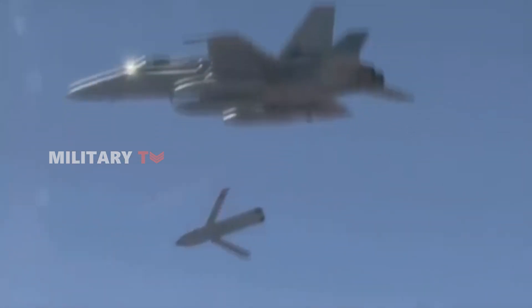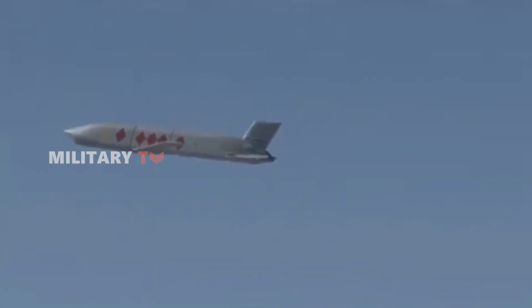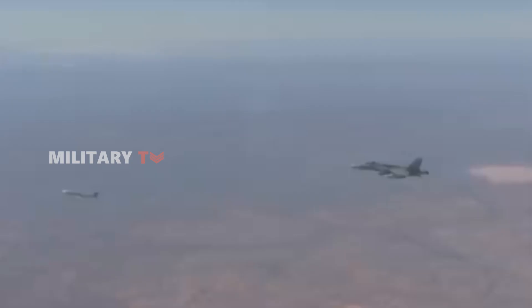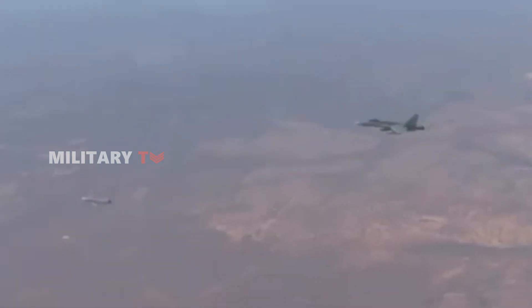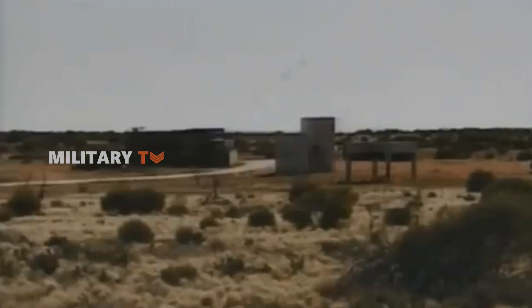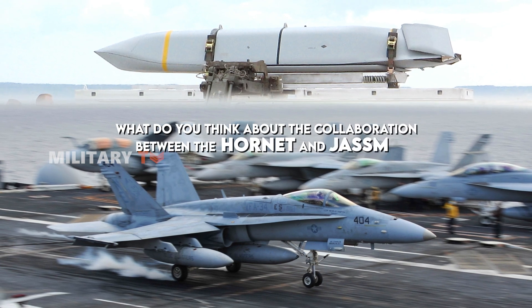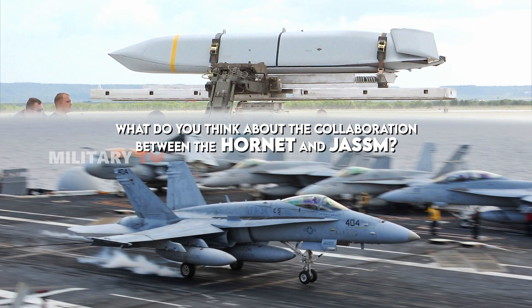With JASSM, the Hornet has evolved into more than just a fighter jet — it is now a precision strike platform ready to face modern challenges. This combination expands its range and effectiveness, allowing the Marine Corps to conduct missions more safely and efficiently. As this technology operates on the battlefield, we will witness an inevitable transformation of air power. What do you think about the collaboration between the Hornet and JASSM? Feel free to leave your thoughts in the comments below, and thanks for watching.